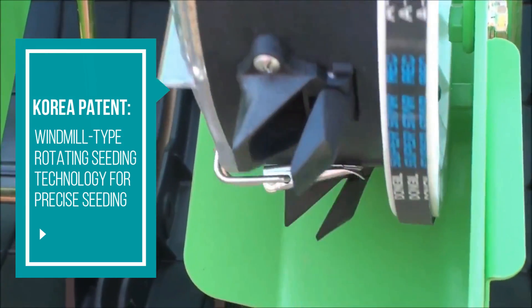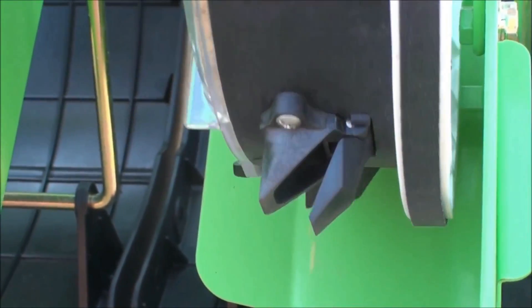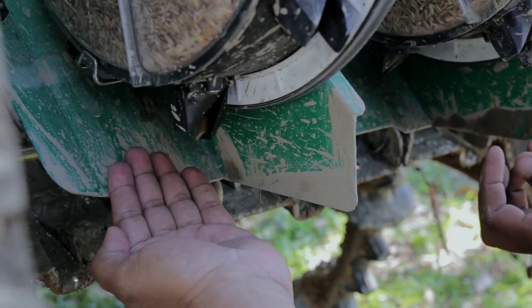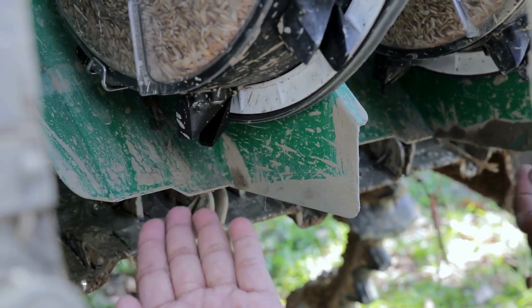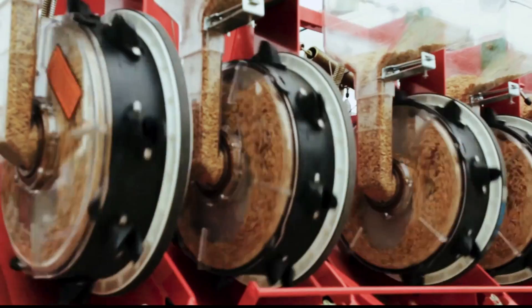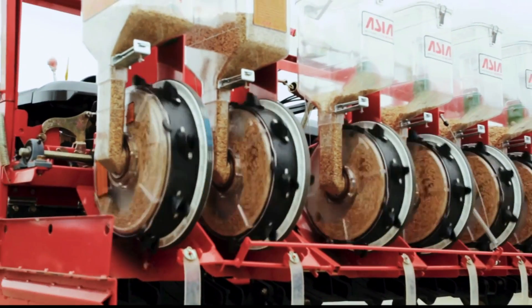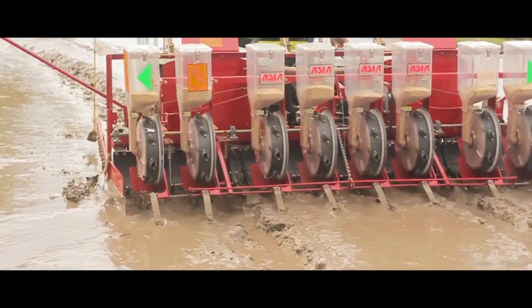Since the seeding mechanism is rotating, it gives 100% seed drop without missing the hills. The opening beak or mouth will only open once it is almost touching the soil and automatically closes after dropping the seeds. This avoids scattered distribution of seeds to get a precise and straight planting row, and at the same time avoids blockage of mud in the opening mouth.